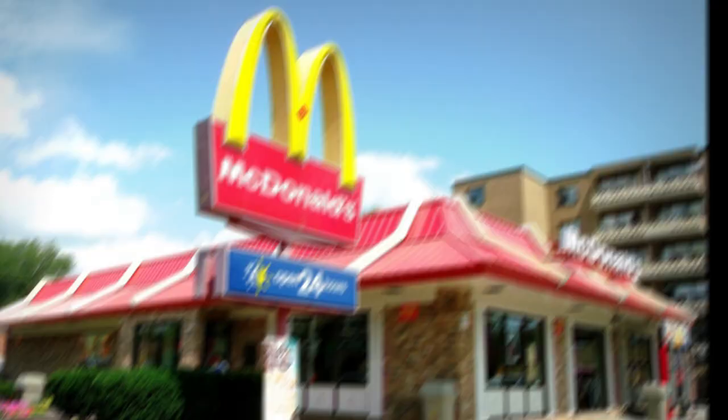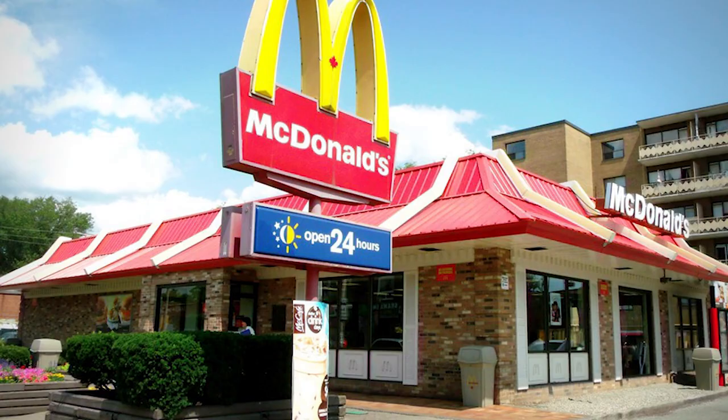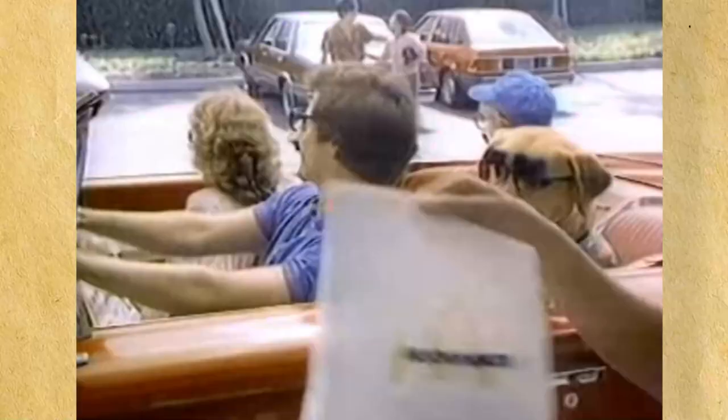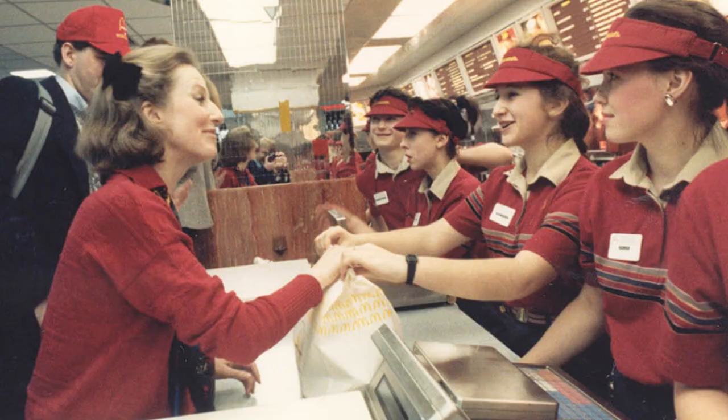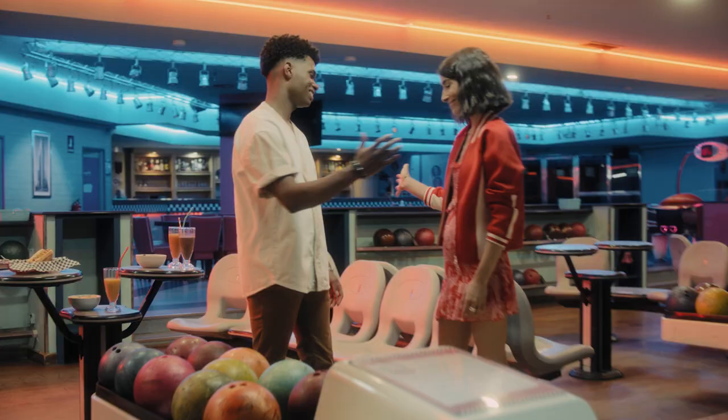You most certainly have nostalgic memories of McDonald's storefronts being plastered in their iconic red and yellow colours — a common theme throughout their launch in the 1950s up until recent years. A colour scheme commonly associated with speed, efficiency and excitement, allowing the red and yellow branding to go hand in hand with what fast food should offer.